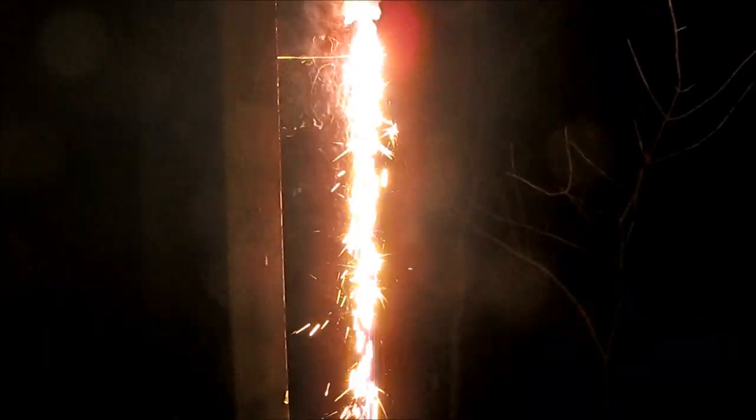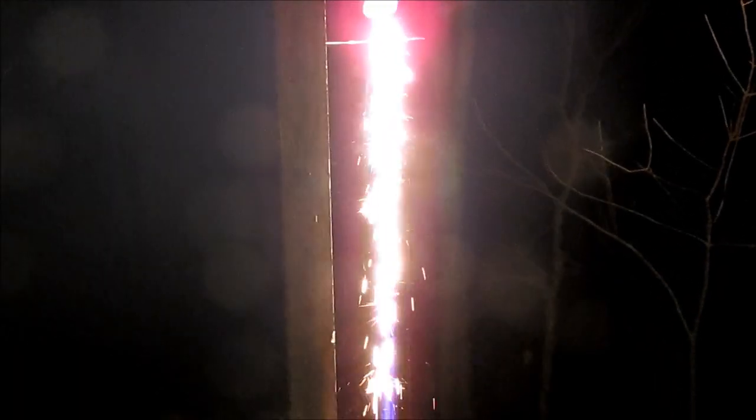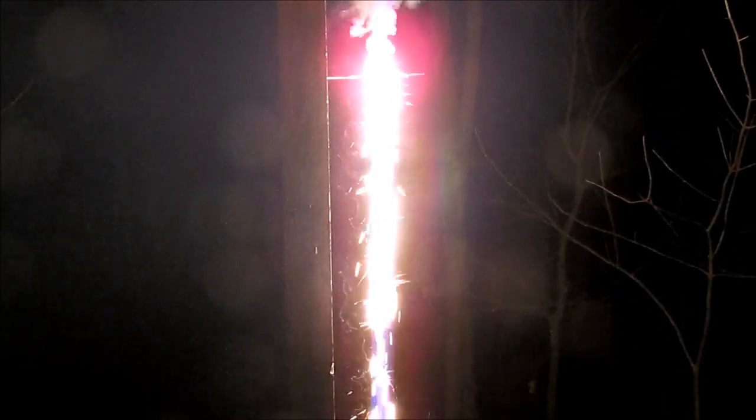This is the silver titanium — extremely bright, long hanging sparks. Those are dropping a good 10 feet, still burning. Popping silver titanium sparks.